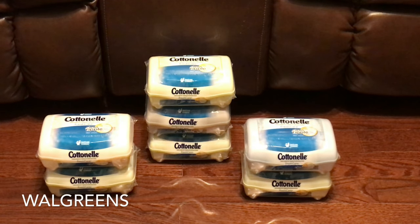Hey you guys, welcome back — this is Miss Save A Lot. These cotton nail wipes are back on sale at Walgreens, and like I posted in a couple videos back, I love these flushable wipes.